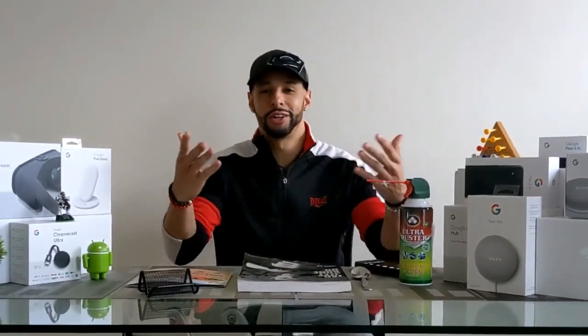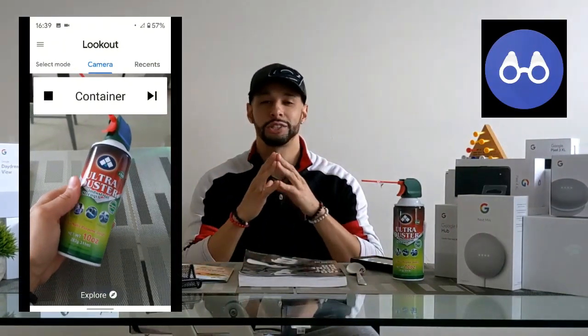What is going on everyone, Leon checking in, and today we're at it again with another video. Today we're here to talk about the Google Lookout app.